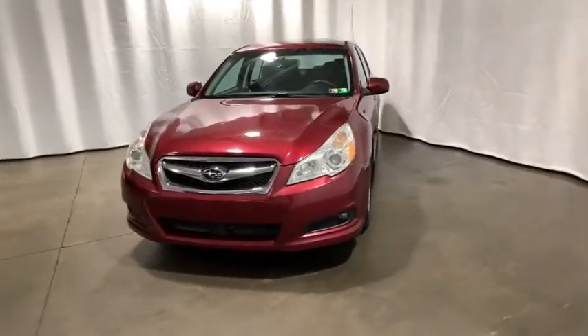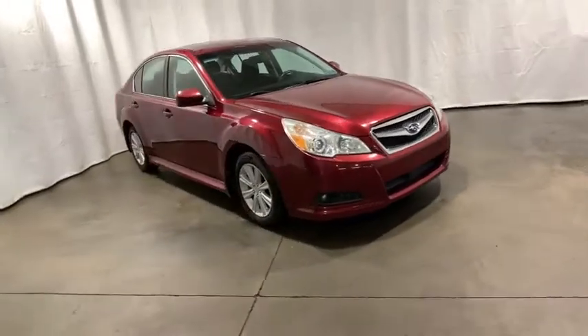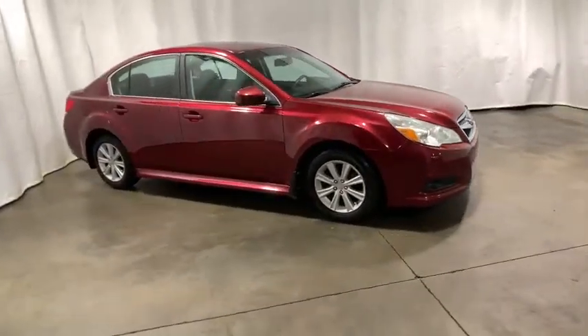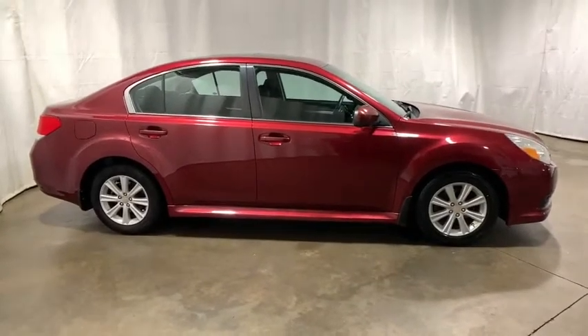Come test drive the 2011 Subaru Legacy. The Subaru Legacy offers a roomy interior and a dynamic drive you feel every second you're in the driver's seat. It's a refreshing alternative to the alternatives.